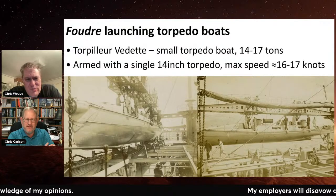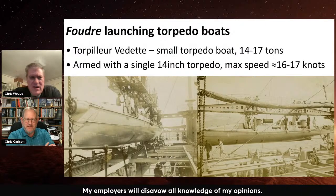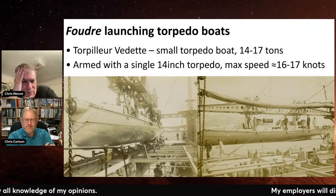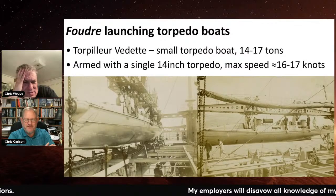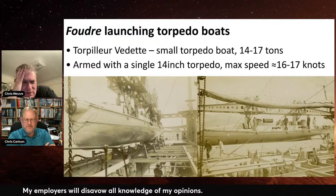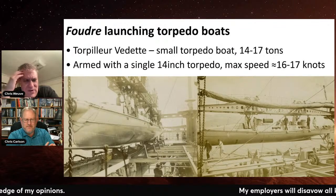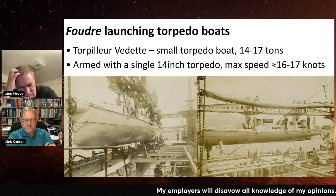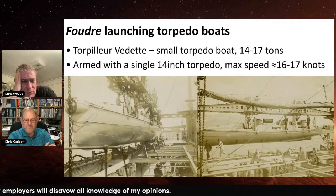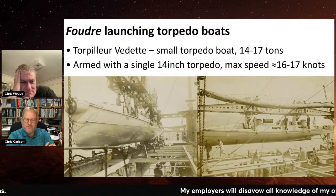These things only had one torpedo, and there are two different versions: one had a torpedo that fired backwards — you'd do a turn and fire as you're getting ready to run away. The other had an angled tube on the bow. There wasn't a whole lot of excess capacity. I've never seen any photo showing them loading a torpedo. My guess is you had to bring the launch back on board to reload its tube. I don't know how they went about reloading it — that'd be interesting to know.